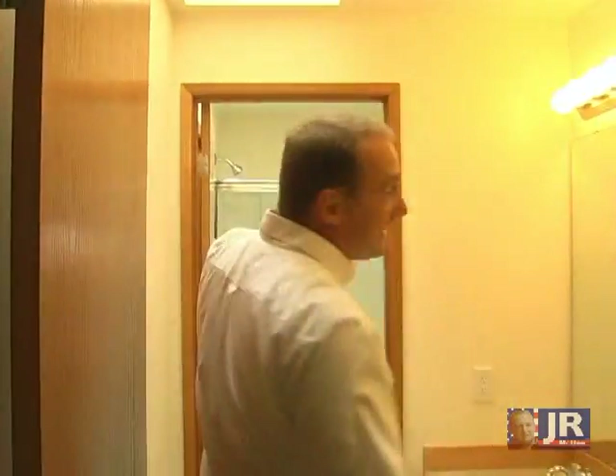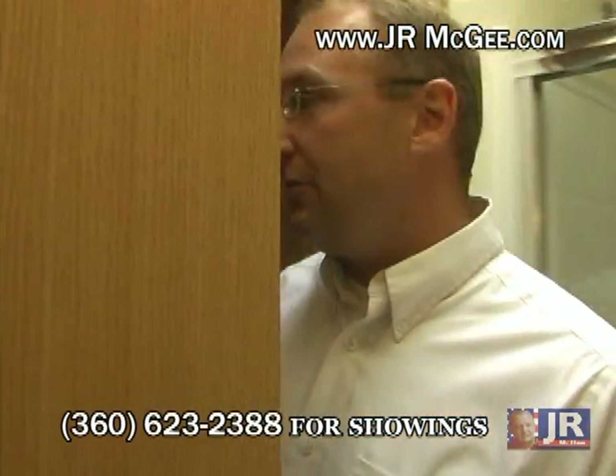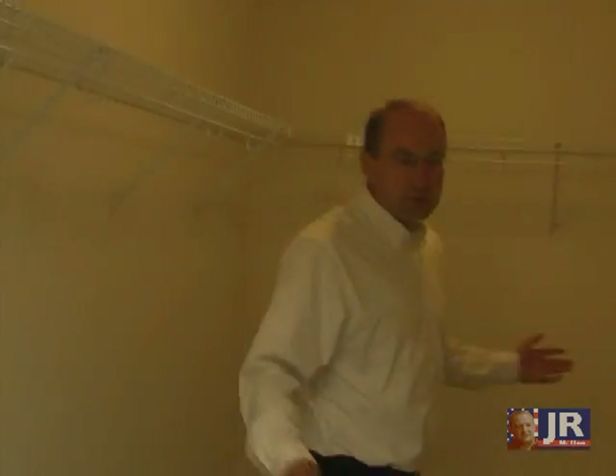Look at all the light. This is really a deluxe master bathroom. In the master bathroom you've got a skylight with more natural light. Over here we've got the skylight.